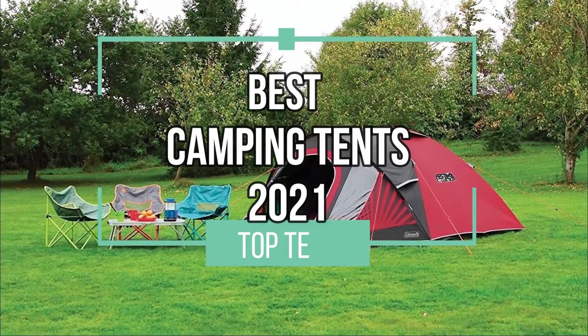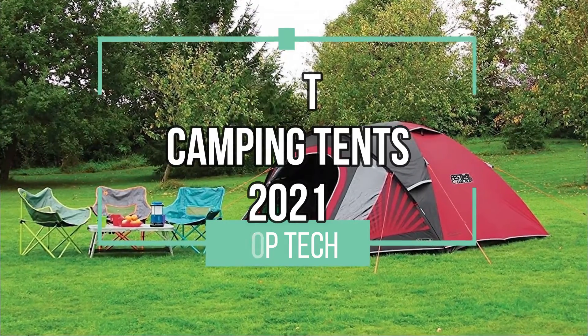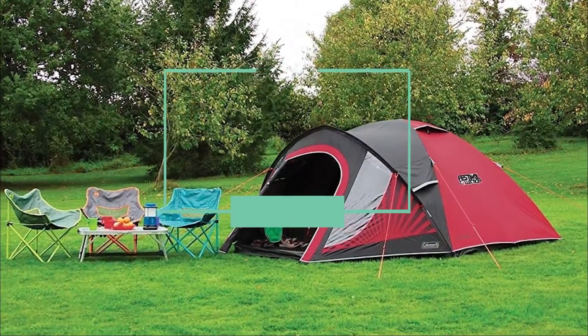Hello and welcome back to Top Tech. In this video, we'll present you with our top 4 picks for the best camping tents of 2021. Let's go!